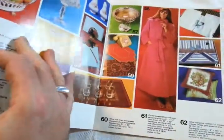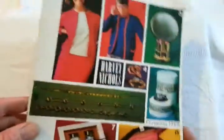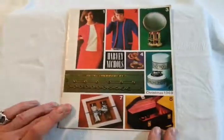A real period collectible item, coloured in the centre again, and colour there. It's got about 16 pages of wonderful vibrantly coloured things. 1969, Harvey Nichols — there we are. Thanks, bye.